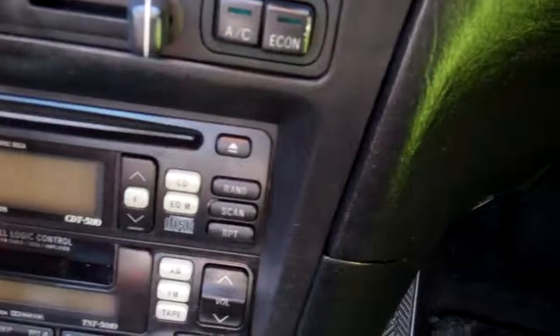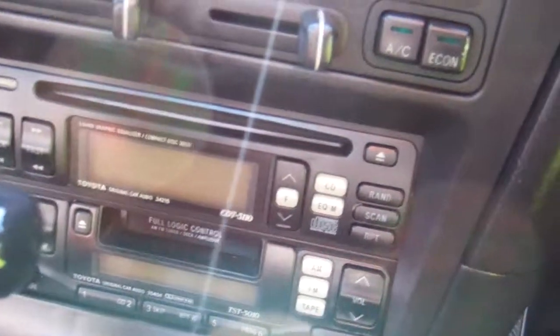And if you have a look down here you can see your air conditioning controls. We've got a Toyota factory tape, CD and radio player. Automatic model.